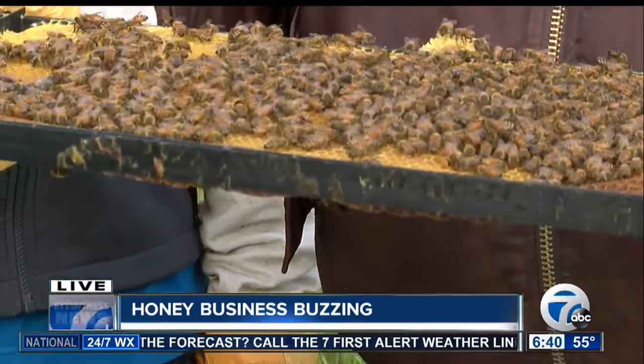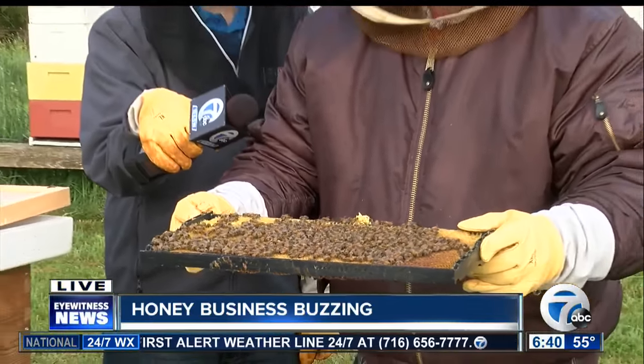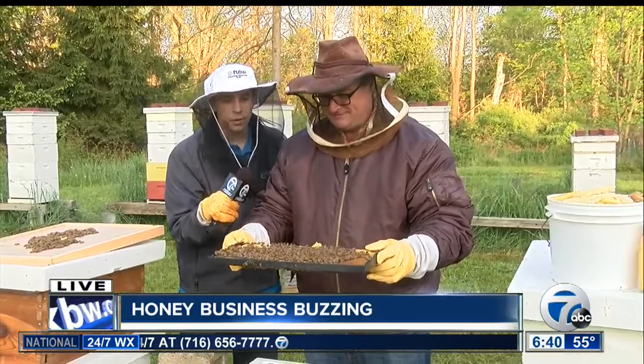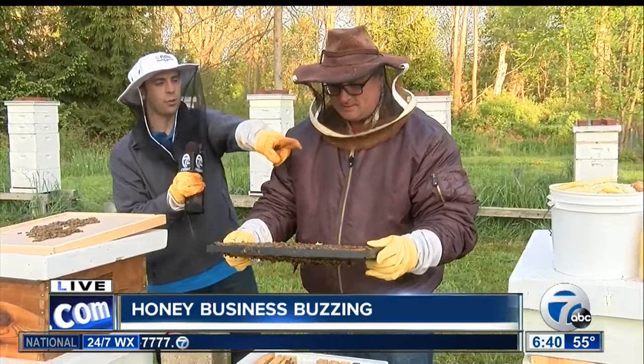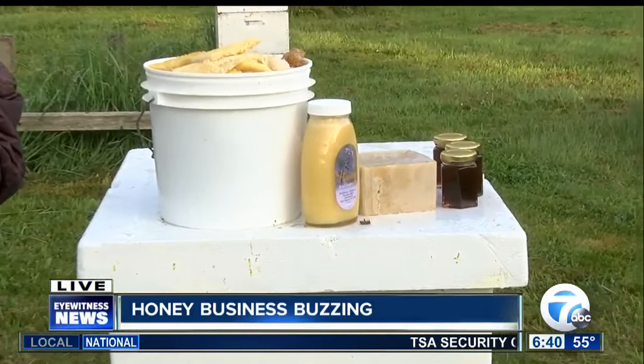They're relatively calm right now. You're seeing a few flying around me, but don't worry — we got protection. That queen bee is huge. And then take a look — we've got right on top of that hive what it turns into. It turns into honeycomb, it turns into honey.